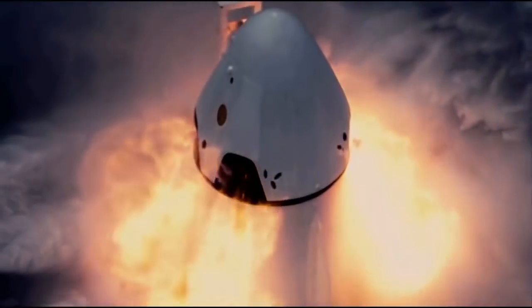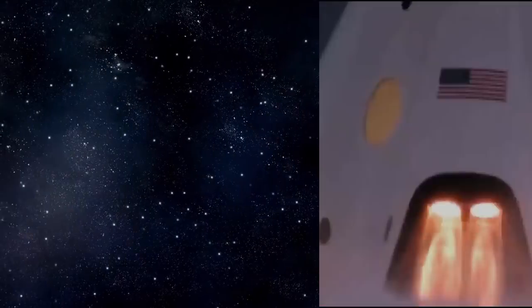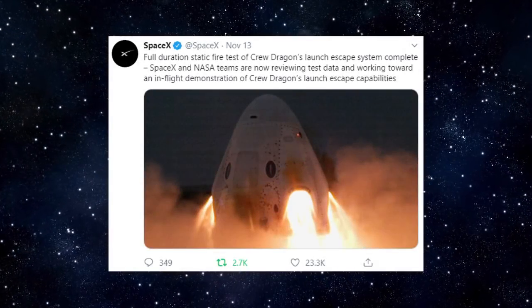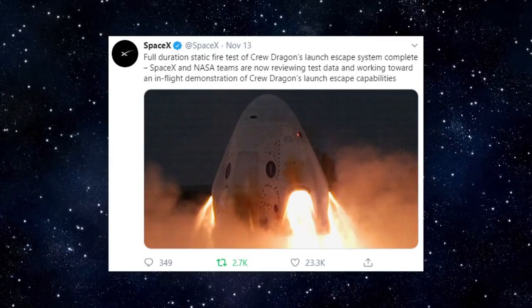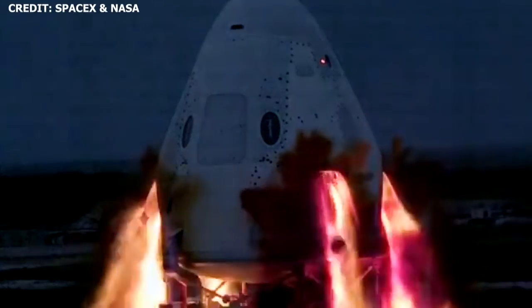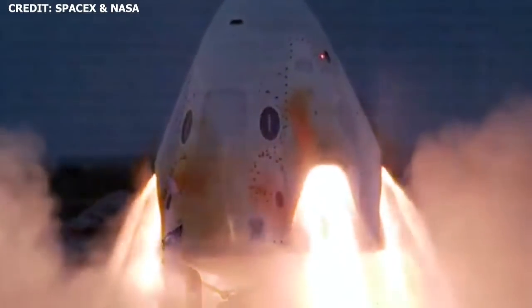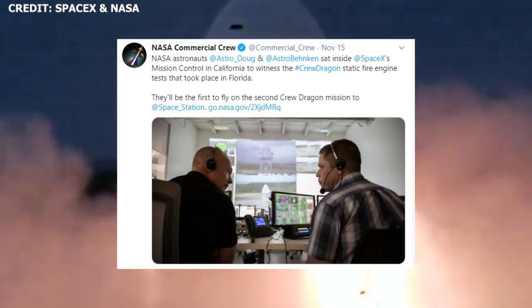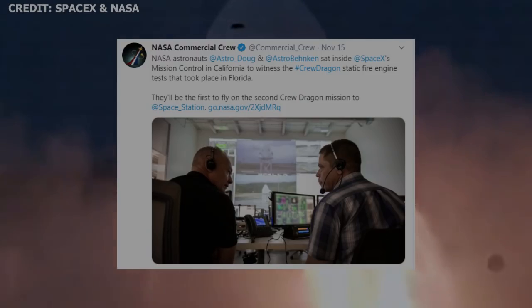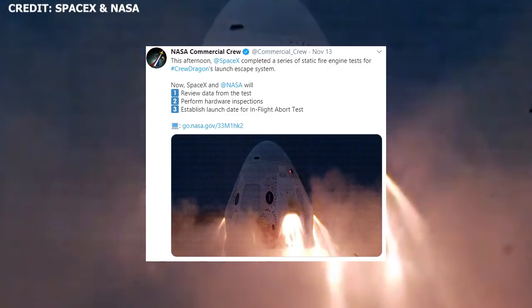In December, we should also expect to see the Crew Dragon in-flight abort test, as well as a possible Starlink launch. Just a few weeks ago, SpaceX successfully conducted a series of engine tests ahead of the in-flight abort test. The engine sequence during the test was designed to mimic the sequence that will be used in the in-flight abort. A date for the in-flight abort test has not yet been confirmed by NASA and SpaceX, but we should expect to see an announcement in the coming weeks or even days as both agencies review the data.